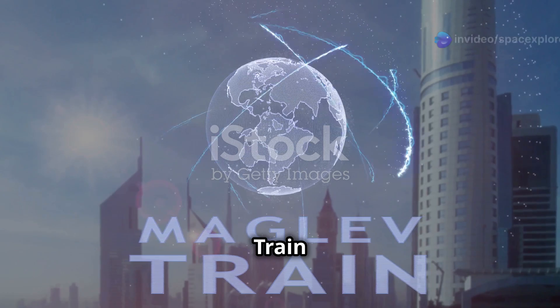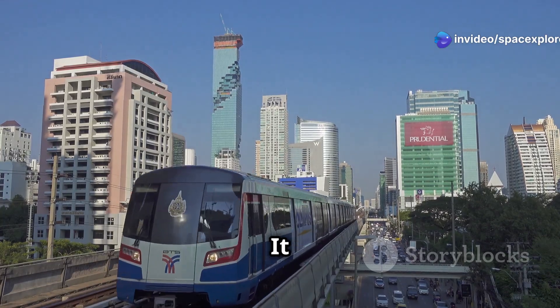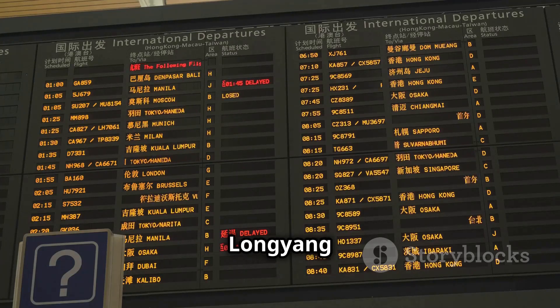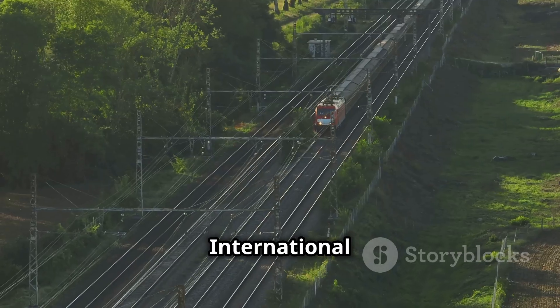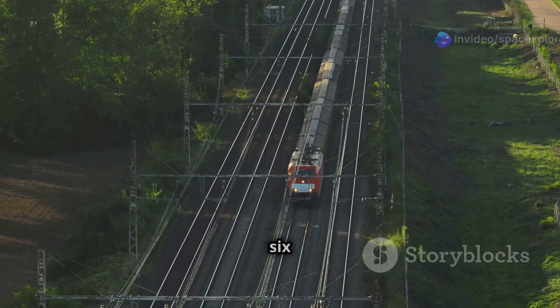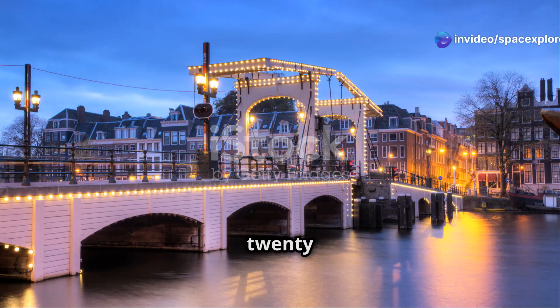The Shanghai Maglev Train is the world's first commercially operated high-speed maglev line, operational since 2004. It connects Longyang Road Station to Pudong International Airport — a distance of 30 kilometers or 18.6 miles — with a journey time of an astonishingly short 7 minutes and 20 seconds.